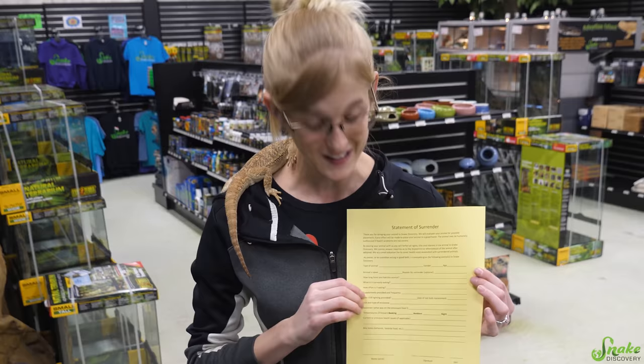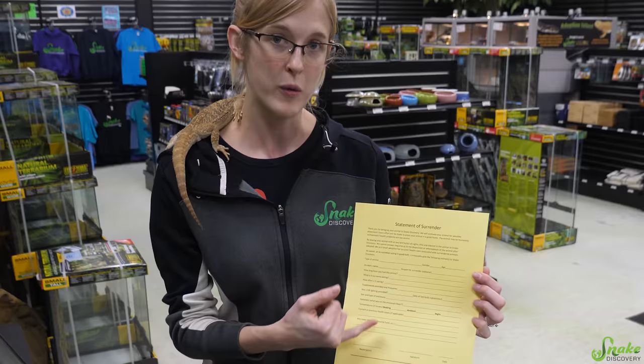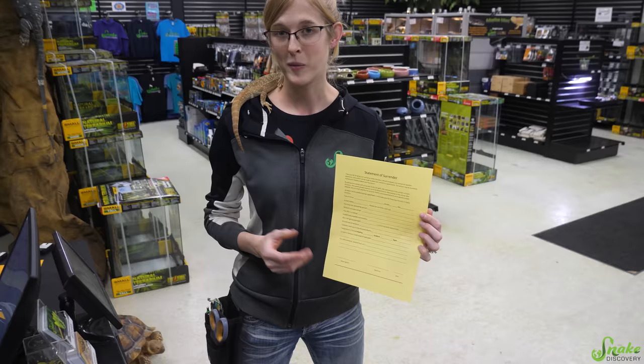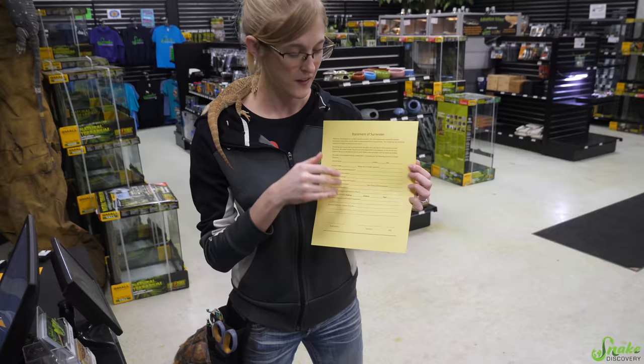We're going to start with what we have people fill out when they want to surrender an animal. There isn't an appointment necessary for this at all — we just have open doors. People can fill out the statement of surrender, which will kind of fill us in with how the animal has been taken care of thus far. Because if we see medical issues arise during our initial inspection or during quarantine, we can often go back to their statement of surrender and get some insight.